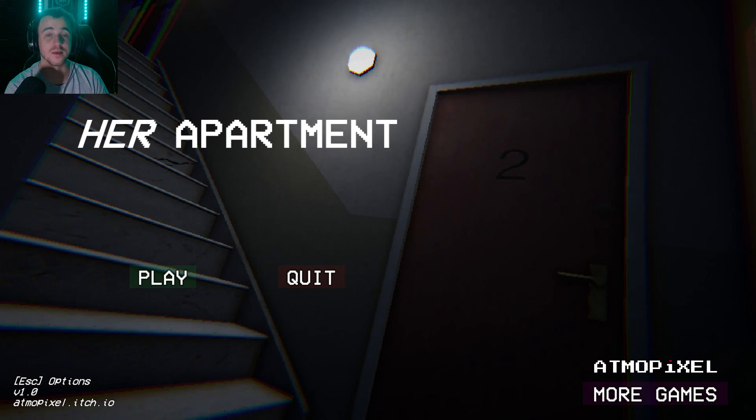Hey dreamers and welcome to Her Apartment. This is another horror game from itch.io where our elderly neighbor asks us to watch over her place after she's gone for a week. Let's jump right in.